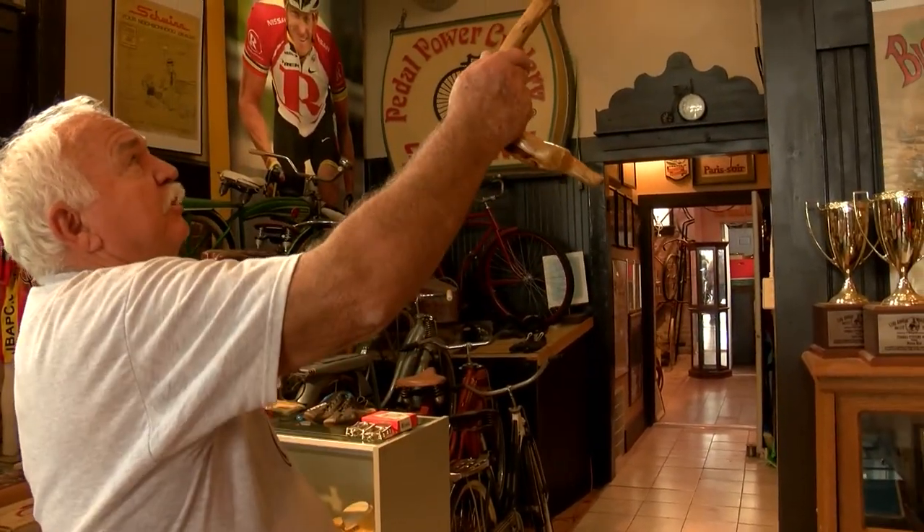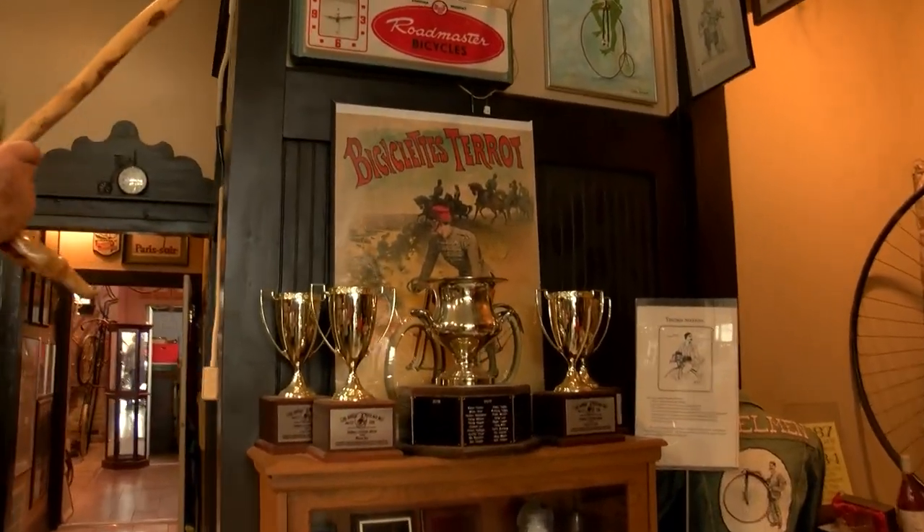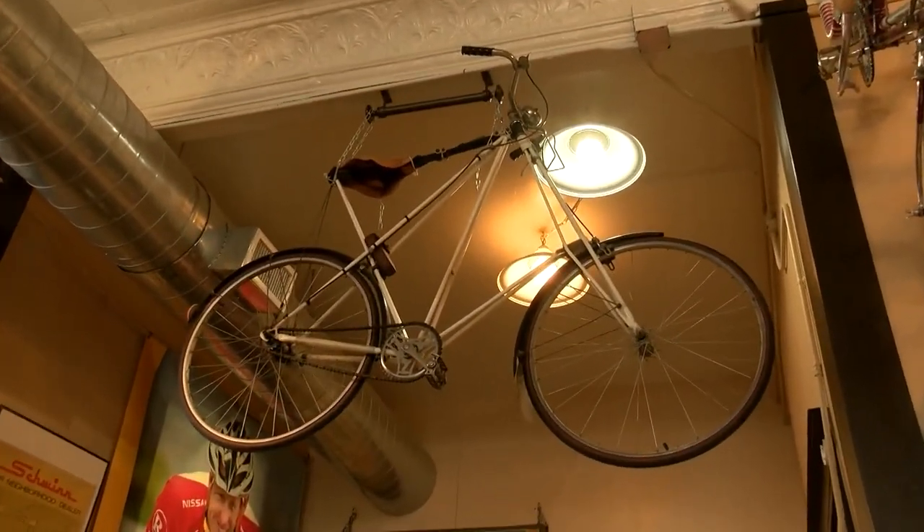A French bicycle, the Tarot — this is an old Tarot and that's a newer one from the 1960s. And an English bike, a Dursley Pedersen — that's a reproduction of a 1902 English bike.